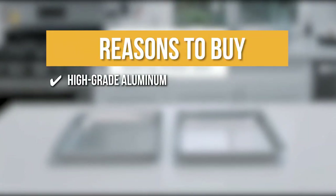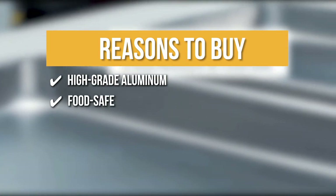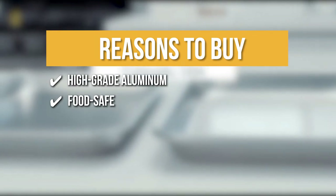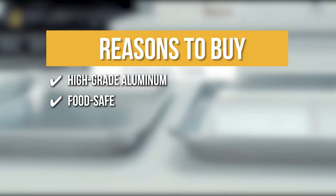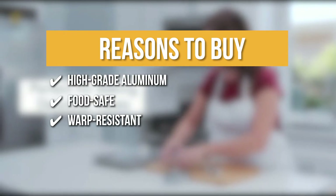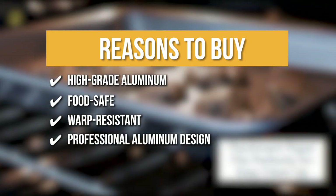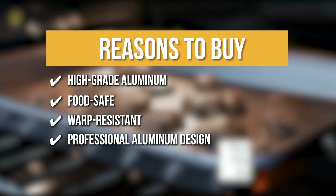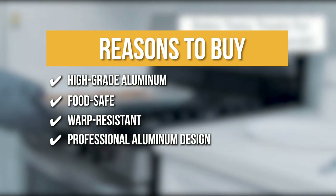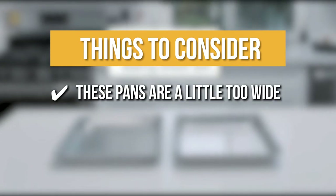The team recommends this purchase based on the following. High Grade Aluminum: The set is made of high quality aluminum ensuring they can withstand hot temperatures without rusting. Food Safe: This is the ideal baking set for the whole family, usable as a cookie sheet, a roasting pan for chicken, or a steak cooking tray. Warp Resistant: They have a warp resistant interior and a specialized reinforced steel rim to prevent warping. Professional Aluminum Design: The professional aluminum design provides excellent heat conductivity, distributes heat evenly, and heats up quickly. The thing you should know: these pans are a little too wide.